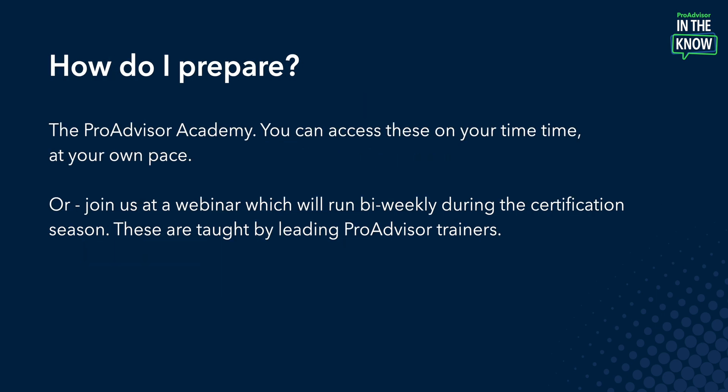Finally, how do I prepare? The self-paced modules are available starting today, April 28th, in ProAdvisor Academy. You can access these on your own time at your own pace. Or you can choose to join a webinar which will run bi-weekly during the certification season. These are taught by leading ProAdvisor trainers.